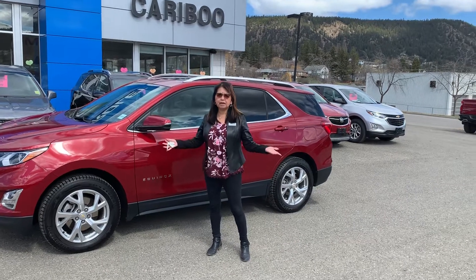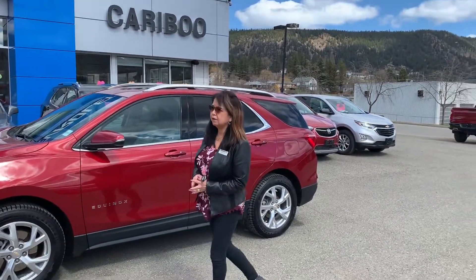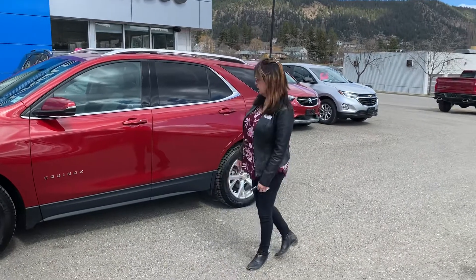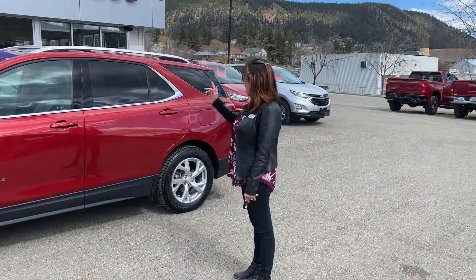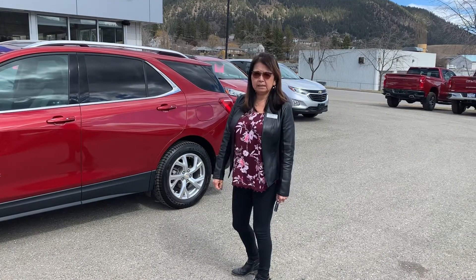Hey everyone, welcome to Caribou GM. My name is Marilee Vickers on this beautiful sunny day in Williams Lake. Yesterday was a little cloudy, but hey, I have for you a 2019 Chevrolet Equinox.